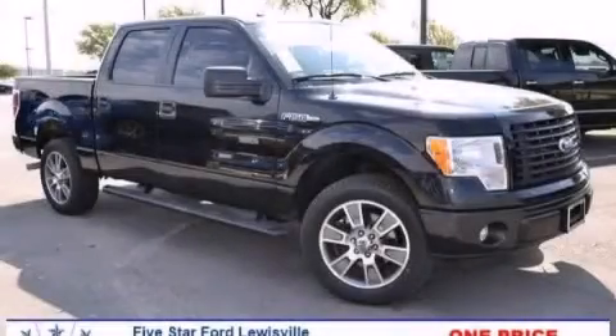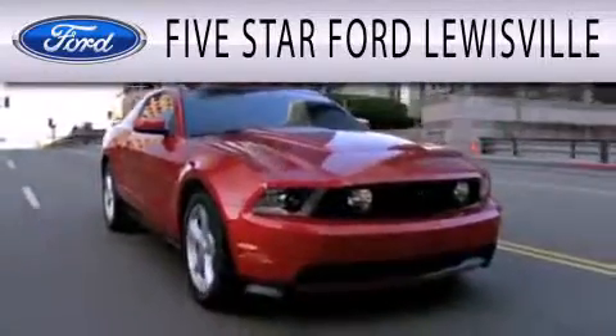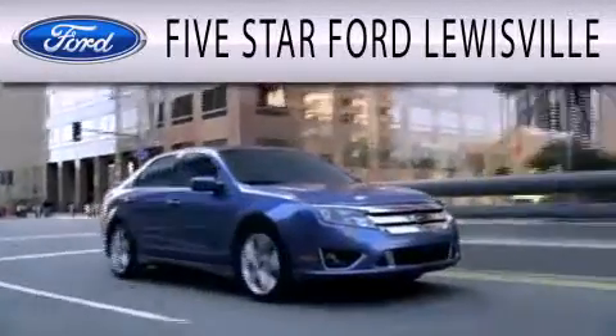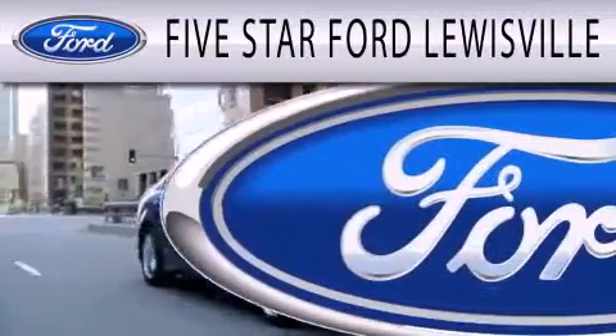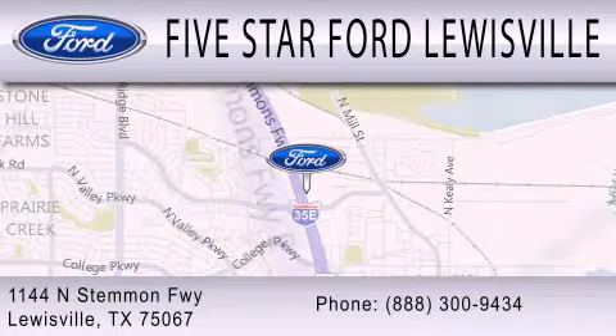Contact us today to arrange your test drive. 5 Star Ford Lewisville is dedicated to doing everything possible to ensure that the experience you have selecting your next vehicle is as pleasant as possible. We are located at 1144 North Simmons Freeway in Lewisville.